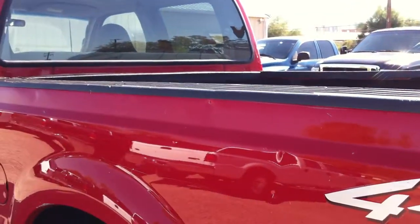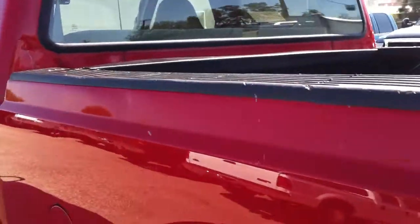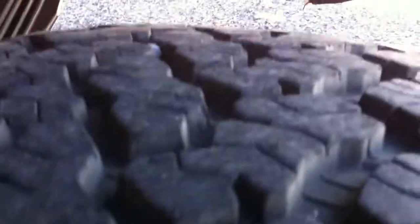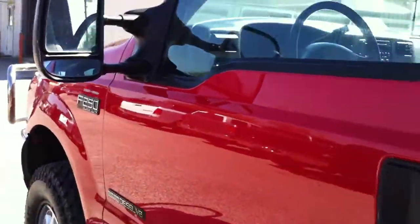I think you guys get the picture. I just like to overstate the issues — that way we don't get screamed at. I don't think anyone's buying this thing for a fashion show anyway. Anyone who buys a 10-year-old diesel truck for a fashion statement probably has some brain damage of some sort.